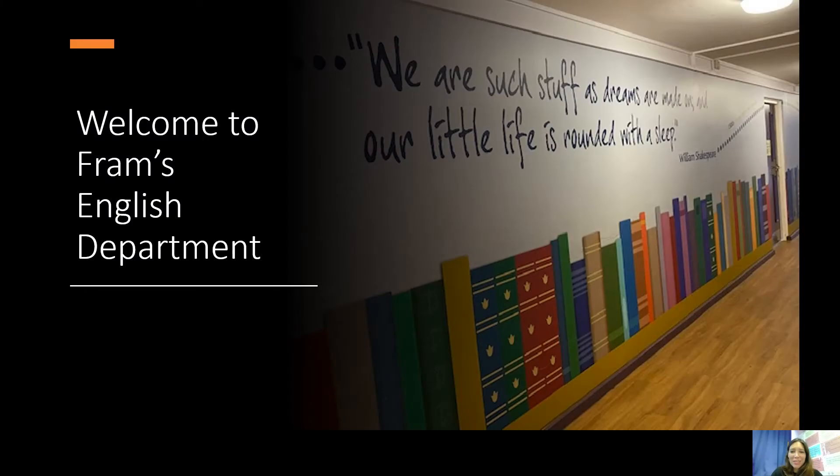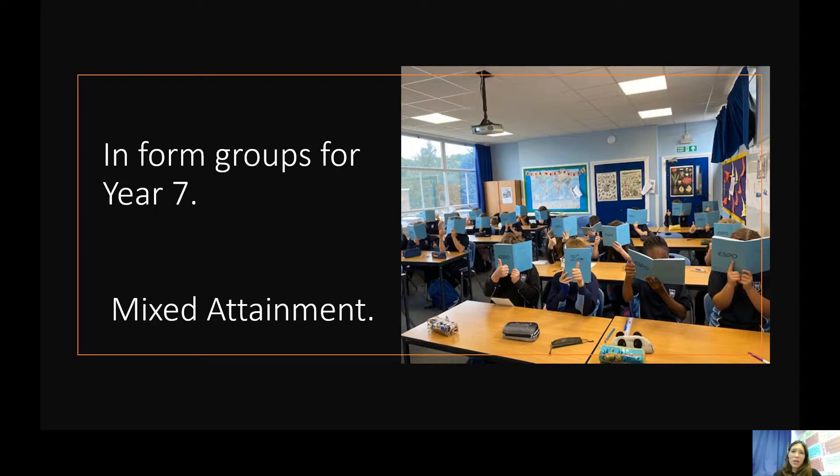Hello and welcome to Framingwell's English department. We're sorry not to be able to welcome you in person but looking forward to telling you about all the exciting things that we do. We teach mixed attainment from year seven all the way through to year 11 and have real success with this. In year seven your English lessons will be in your form groups, so it's a nice way of helping ease the transition from primary school.